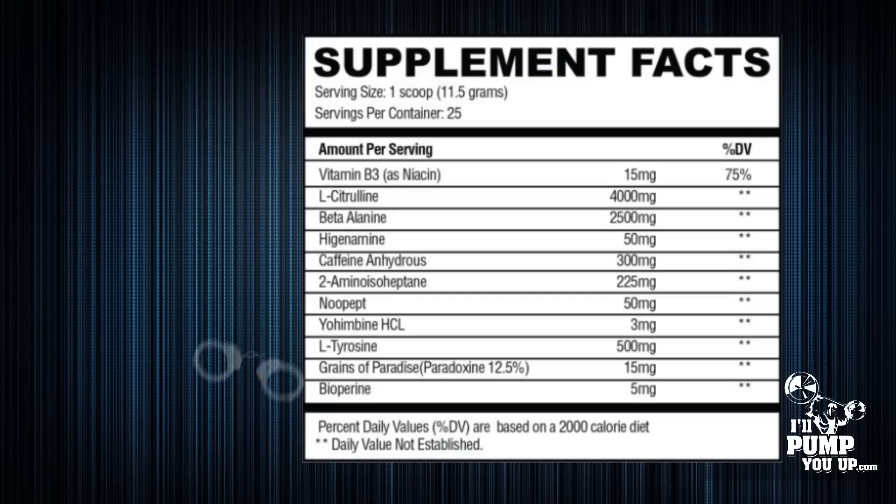This next ingredient I think was a great idea to put in Convict — it's called grains of paradise at 15 milligrams. Typically this is used in fat burners because it literally heats you up; you can feel the heat and you start sweating. In a pre-workout it won't contribute a ton, but it will help you burn some extra fat while you use this product.